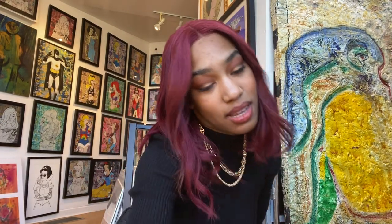Hey guys, what's up? Welcome back to Craving Raven.